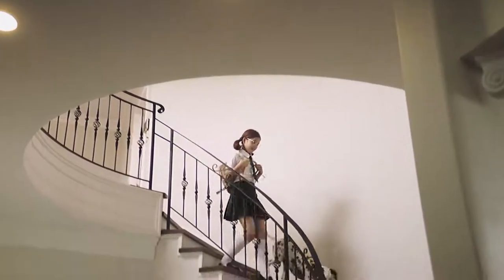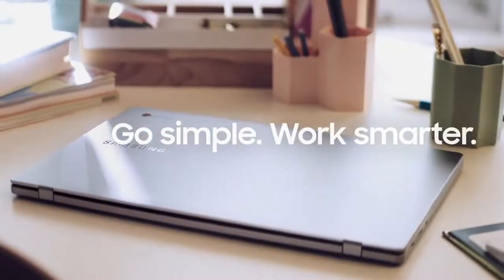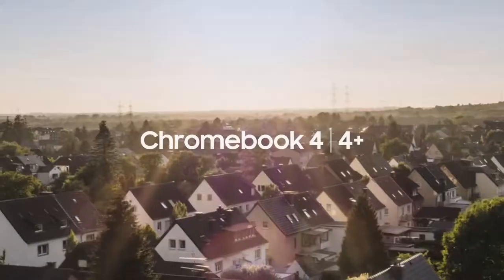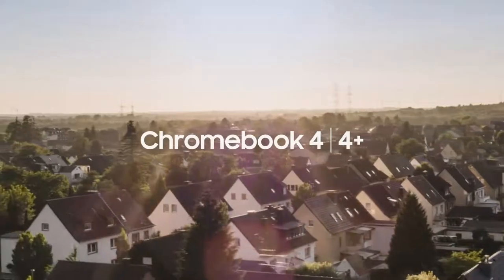Perfect for your life. Go simple. Work smarter. Samsung Chromebook 4 and 4 Plus. You'll be feeling like, Woo!